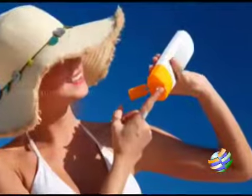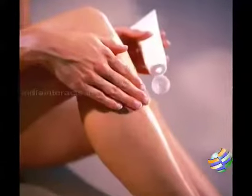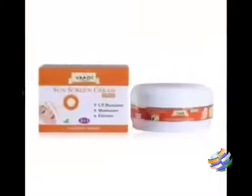When sunbathing, use sunscreen particularly on the most sensitive parts of your body such as shoulders, backs of your legs and neck, as these areas are most vulnerable.